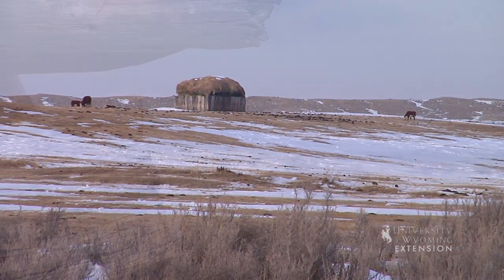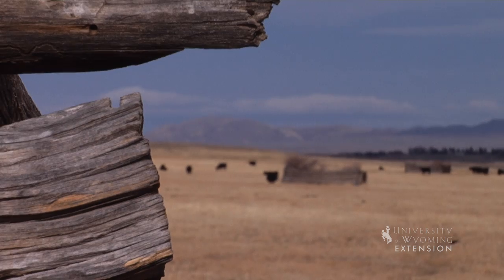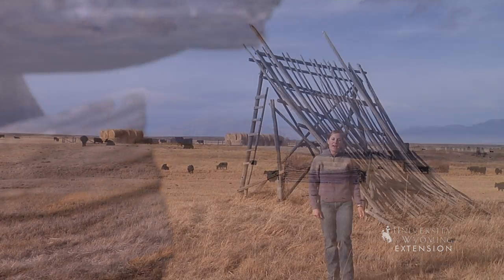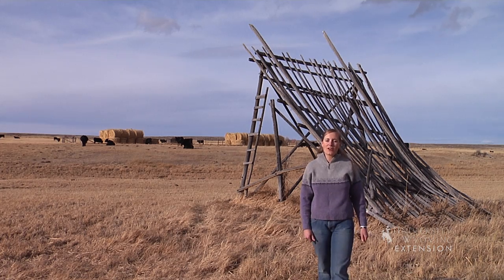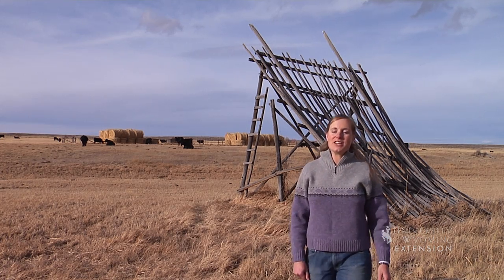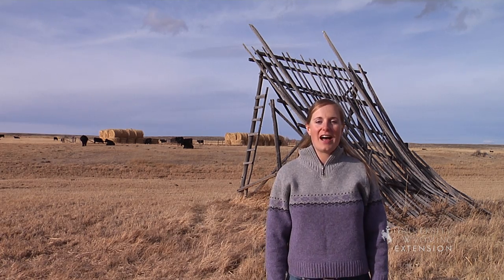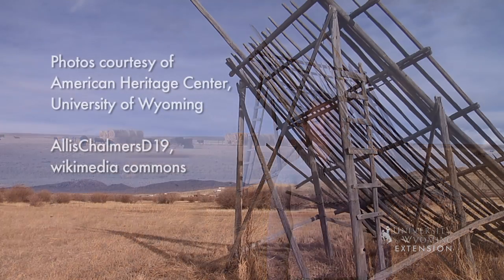Loose stacks are much less common and have been replaced by large stacks of hay bales. So next time you see one of these relics of the past, you'll be reminded of Wyoming's agricultural history and the many changes we've seen along the way. From the University of Wyoming Extension, I'm Mae Smith, exploring the nature of Wyoming.